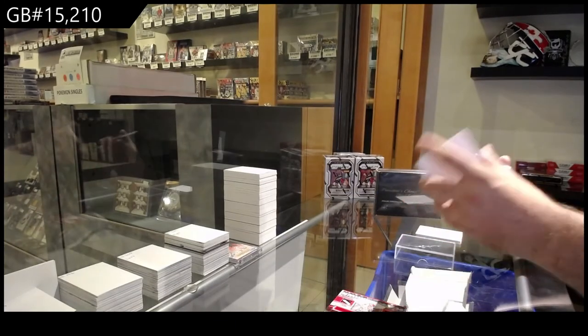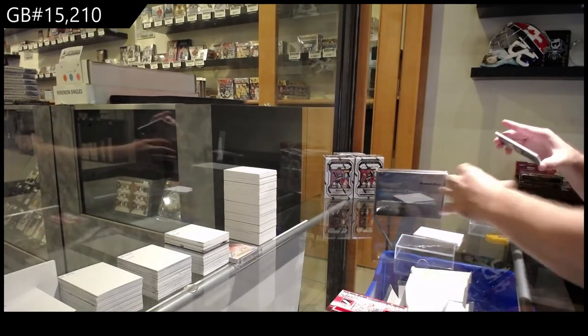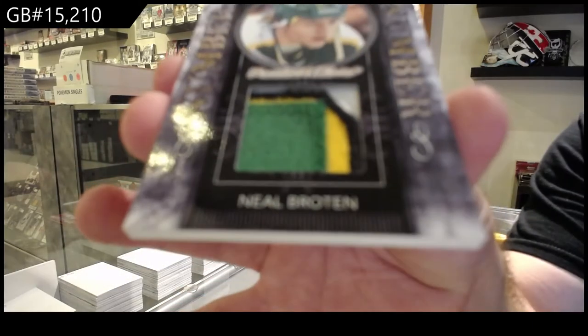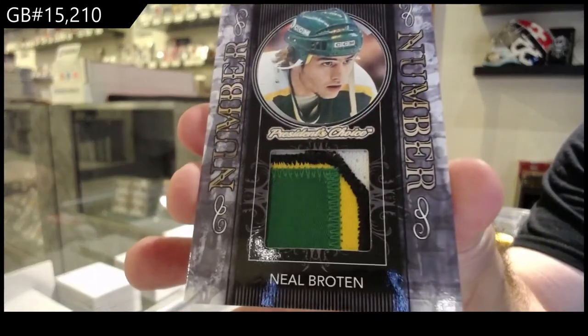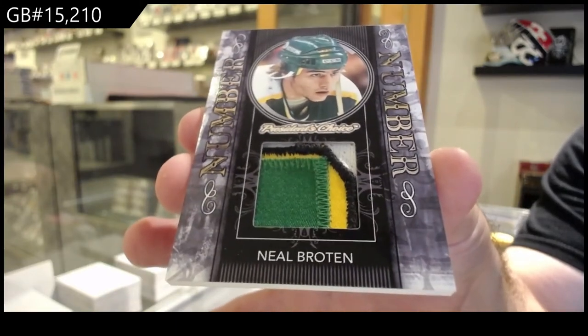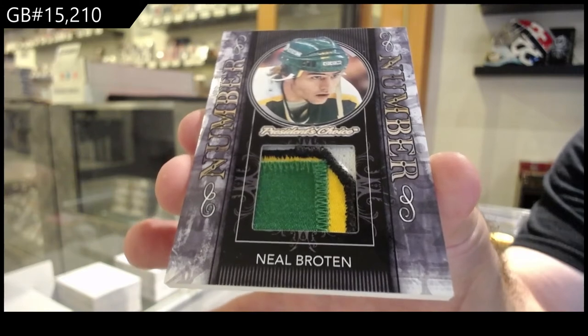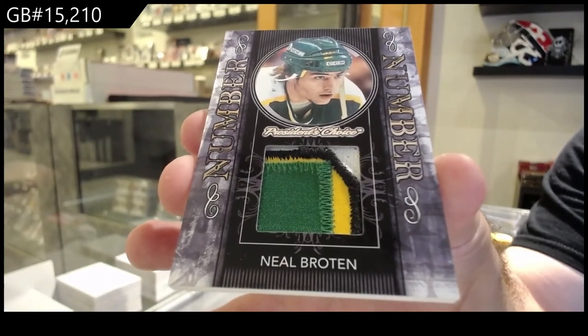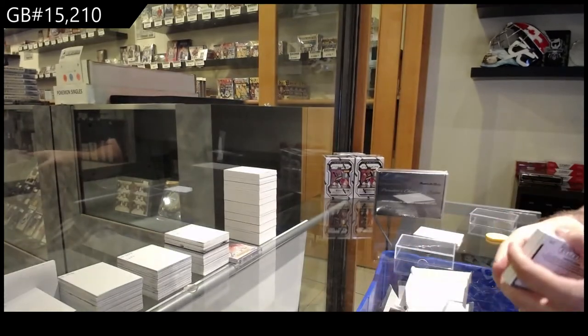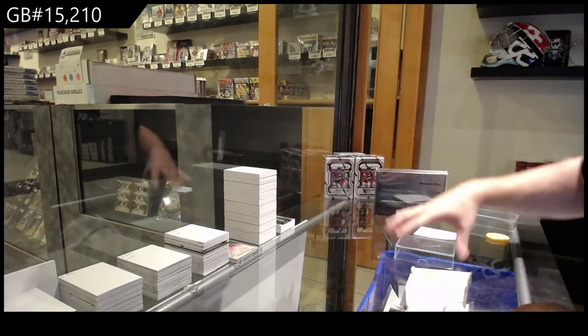And we've got numbered 1 of 3 — Pat Neil Broughton patch. A new number, finally. 1 of 3. Yeah, that one piece is pretty damn heavy.